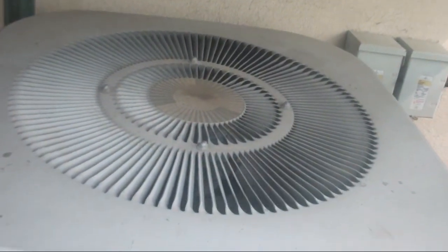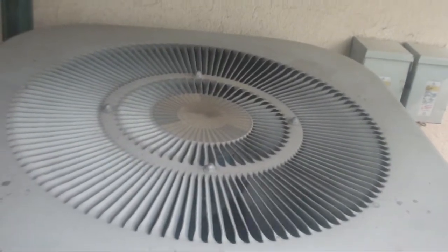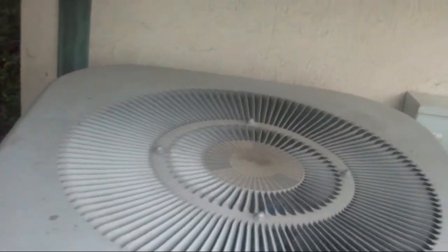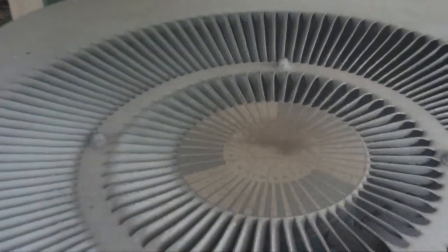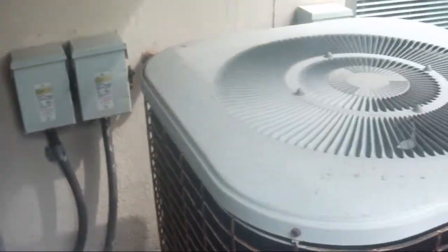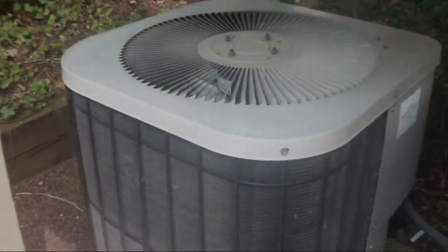It is in the high 60s, low 70s right now, and I actually have another video on my other YouTube channel about defrosting. And there is another Heil from the same time, and a Goodman. All three of these are heat pumps.